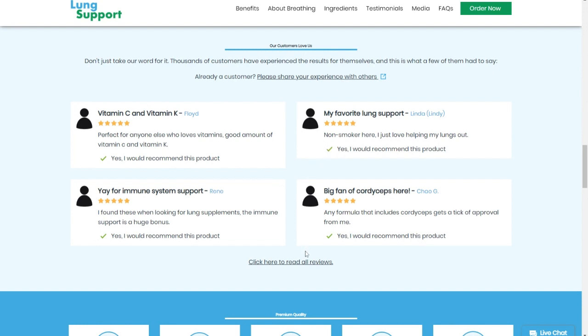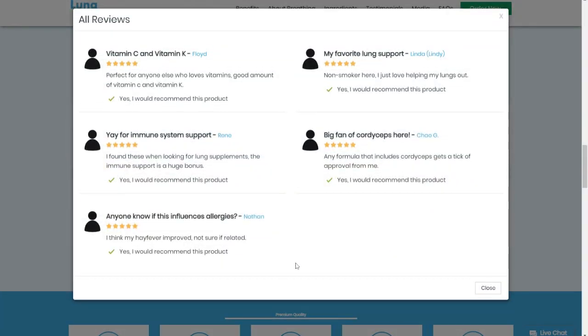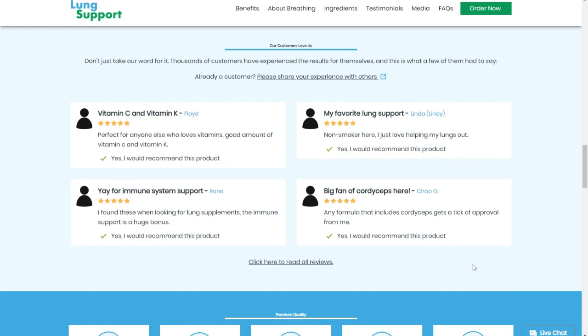It's very important you know that you need to test this product to know if it will actually work for you, because each organism works in a different way. So you need to test it to know if this product will work for you or not.